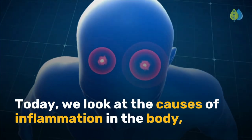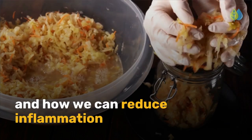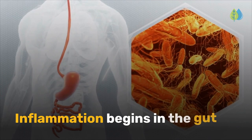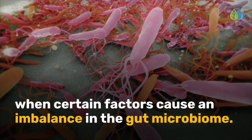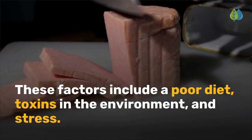Today, we look at the causes of inflammation in the body and how we can reduce inflammation with vitamins and lifestyle changes. Inflammation begins in the gut when certain factors cause an imbalance in the gut microbiome. These factors include a poor diet, toxins in the environment, and stress.